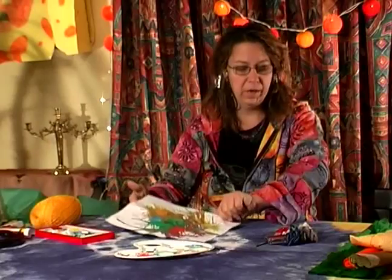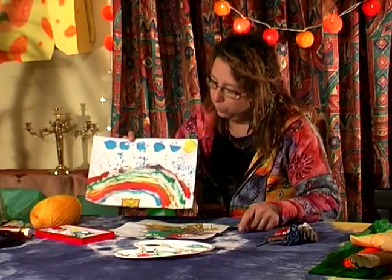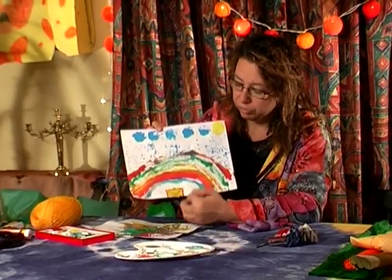We are here on behalf of Expert Village and today we are going to show you a few tricks about painting that you can actually do at home. And if you have more obvious pictures like this one where you have a rainbow and underneath the rainbow you have a treasure box.